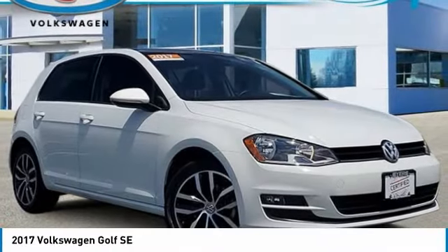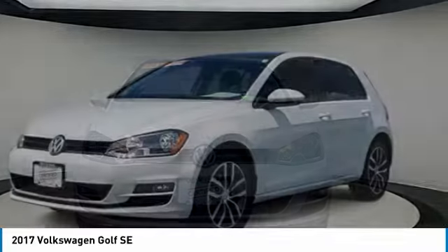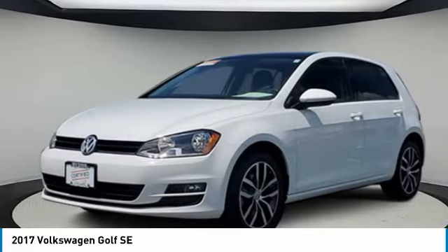Looking for the right vehicle? Check out the 2017 Golf. It's the original fun-to-drive hatchback. Drive one today.